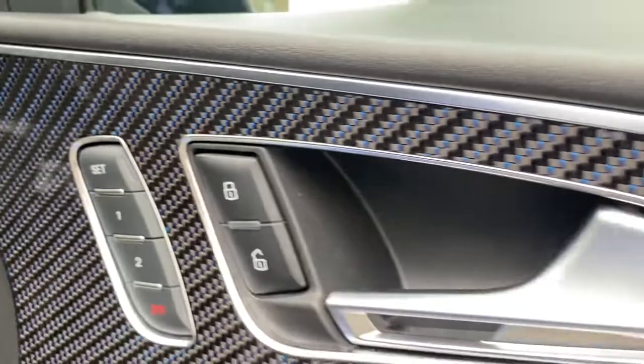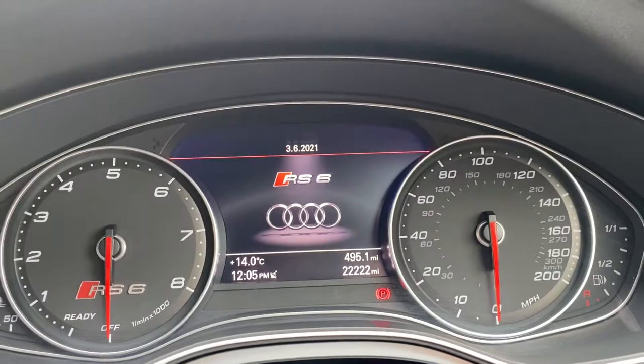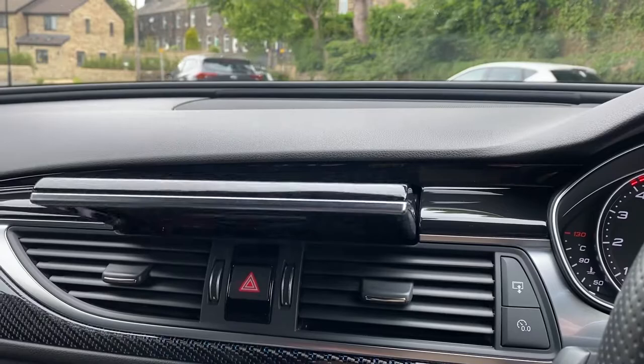Memory settings on your seats, Bose speakers on the inside, multifunction steering wheel with drive select. The car is on 22,222 miles. You've got satnav, Bluetooth, DAB radio, and a reverse camera as well.